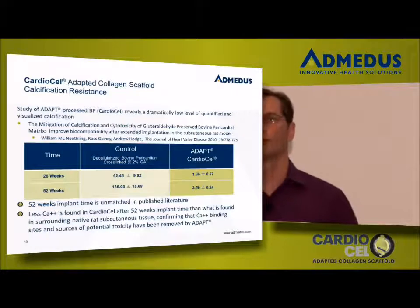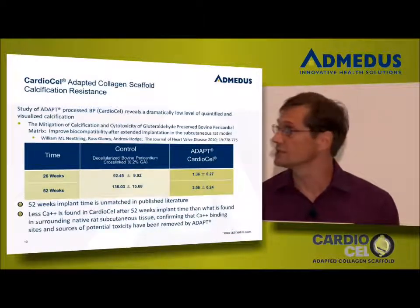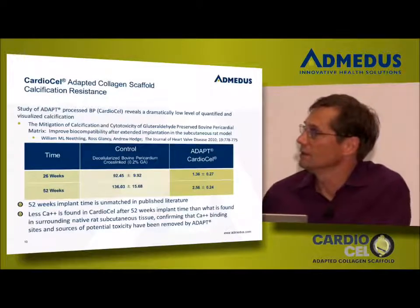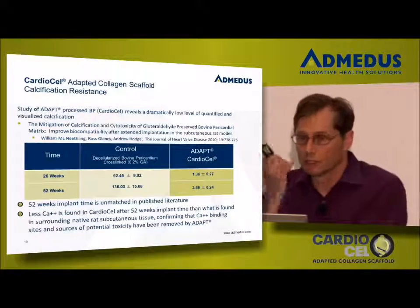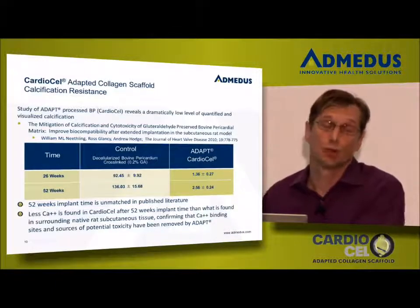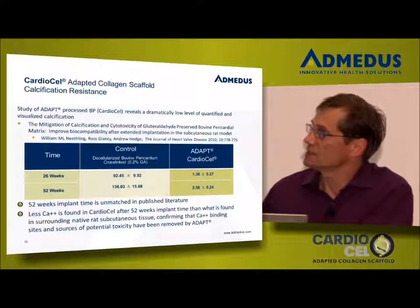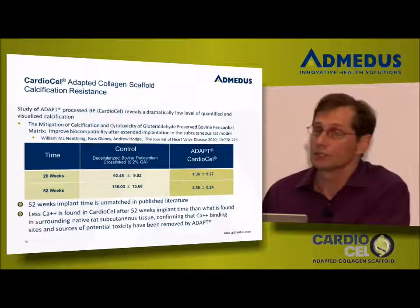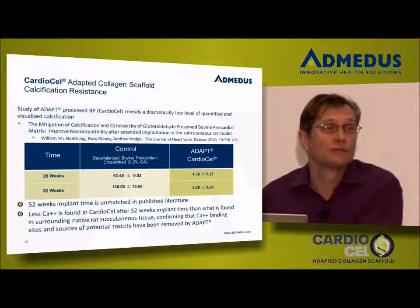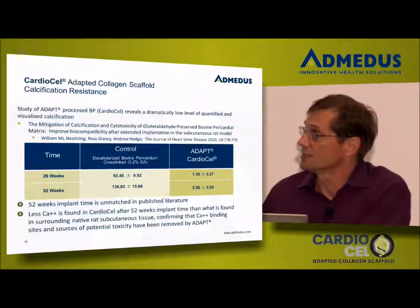Calcification is still probably the hallmark for whether a tissue used for implantation will fail or be considered a success. Avoiding calcification has been one of the greater challenges for the entire industry. Leon's preclinical data stands out in a very unique manner. The RAD sub-Q is one of the first preclinical models used to assess this. Using a control of 0.2% glutaraldehyde, at 26 weeks there's 92 micrograms of calcium per milligram of tissue in the control, whereas the ADAPT-processed material shows 1.36 micrograms. Out at 52 weeks — a timeframe no other publication reaches beyond 16 weeks — the control has 136 micrograms of calcium and we have 2.56.